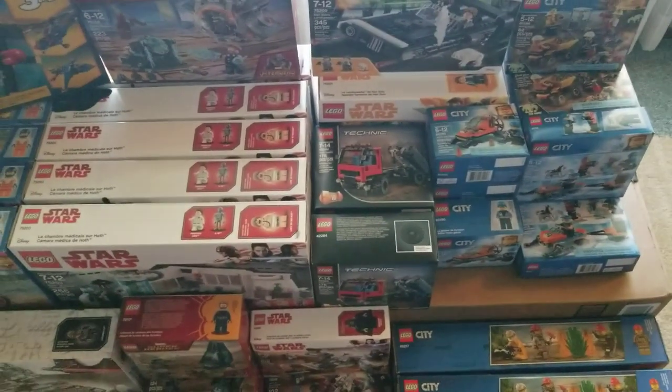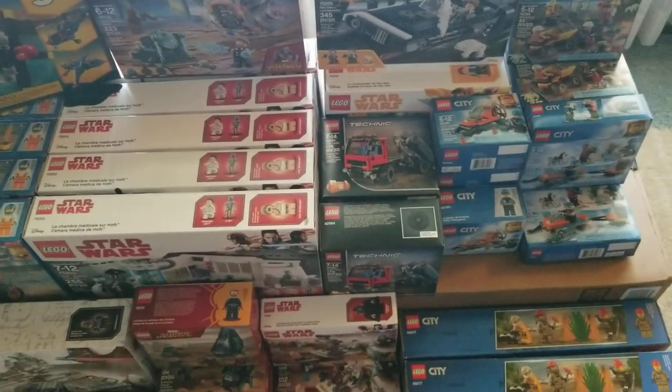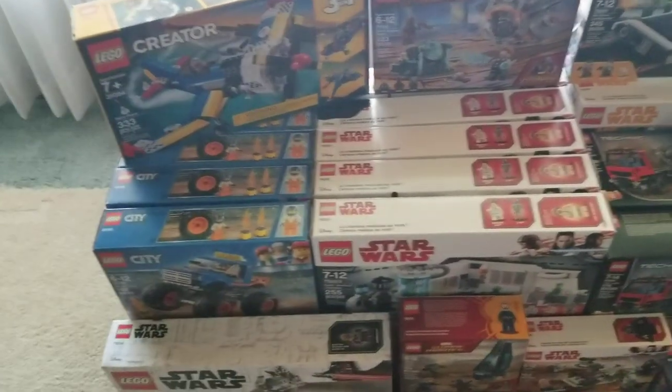These Technic sets were kind of cool — I thought my grandson might like one of those, but then I got a couple extras because that's all they had. Next up we've got the Hoth Medical Center.